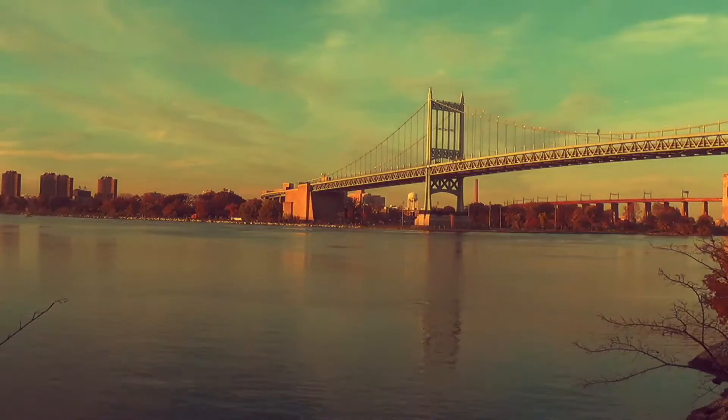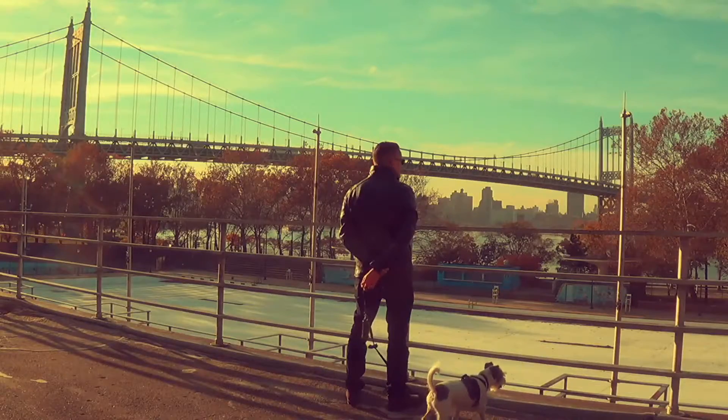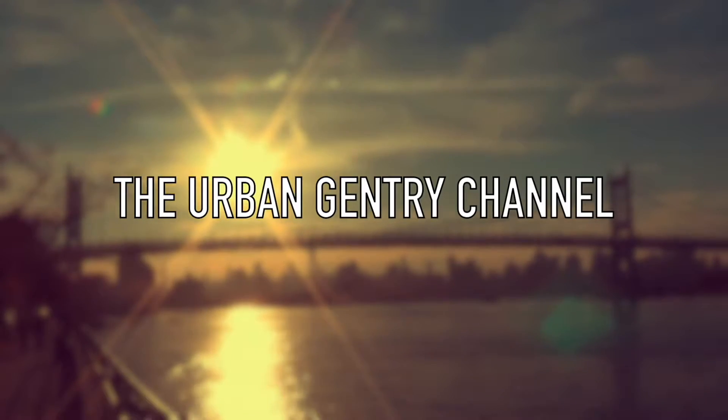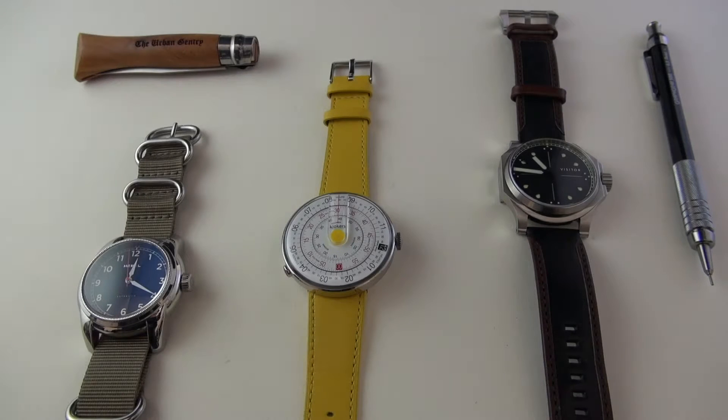So without further ado, let's get into today's video and look at some microbrand watches. I selected these three models in particular because I wanted to show you the variation and interesting mix of watches that are available at reasonable prices out there as we speak.